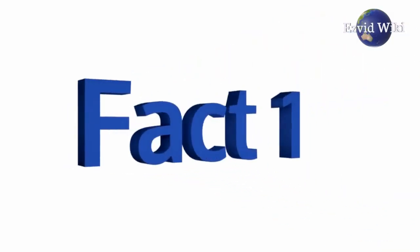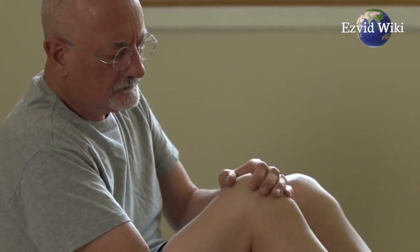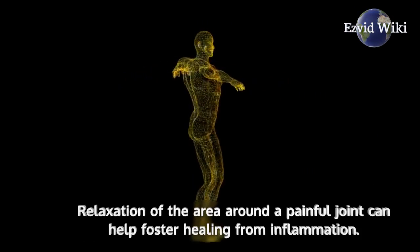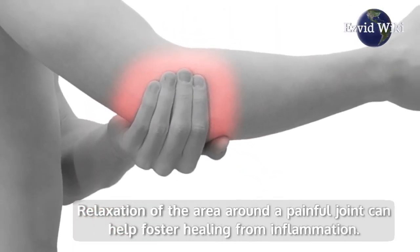Fact number 1. The main benefit of electrical muscle stimulation therapy is pain relief. The electrical currents allow the muscles to release tension, soreness, tightness and body aches. Relaxation of the area around a painful joint can help foster healing from inflammation.